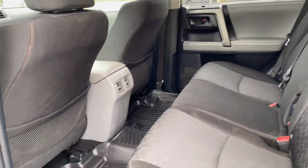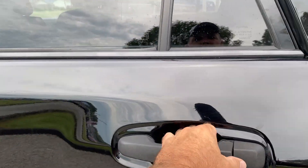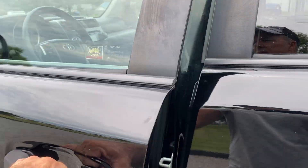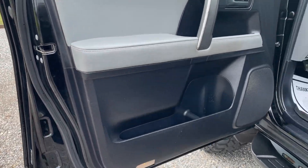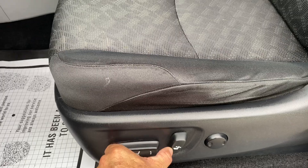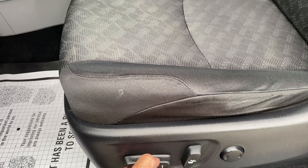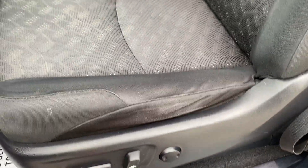Good interior — no rips or tears. We'll do the power seat on the passenger side too. All functions do operate as they should.